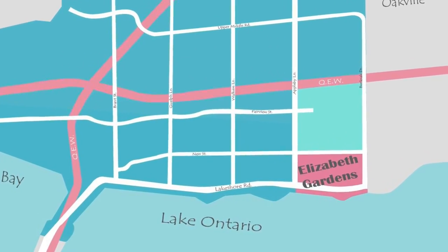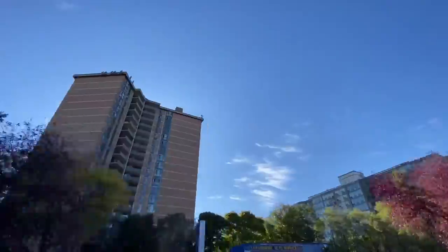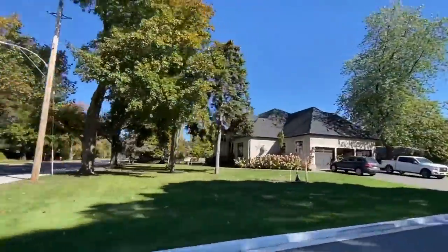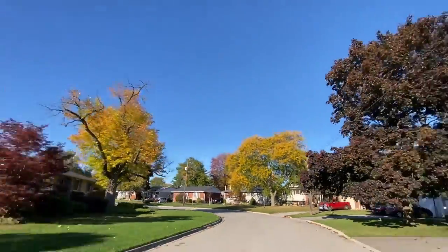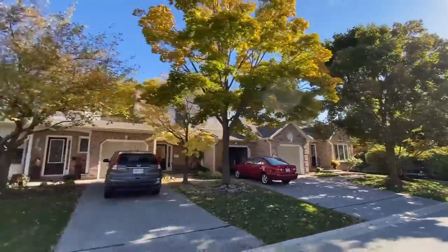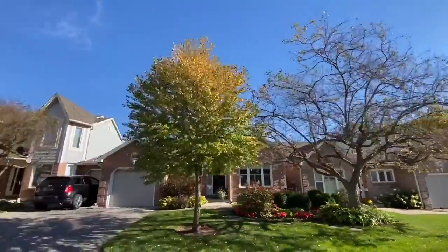Next up, we are in Elizabeth Gardens — the most southeast you can get in the city, and it's full of a diverse mix of homes. From the lakeside condos, to the estates on large lots, to the post-war boom of detached bungalows and splits, to the townhouse complexes dotting the outskirts, Elizabeth Gardens has something for everyone.